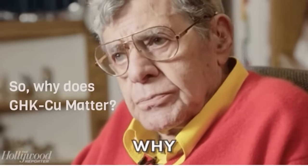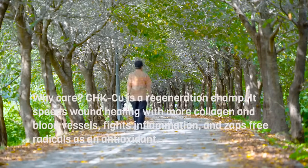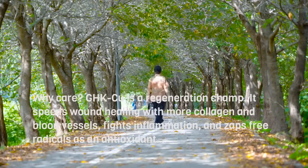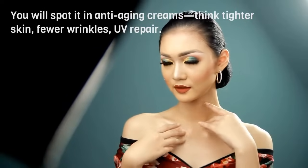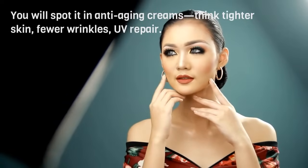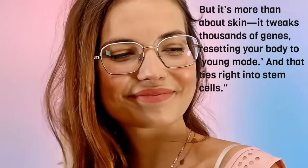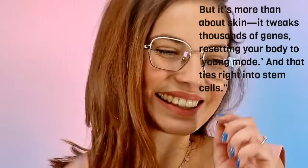Why care? GHK-Cu is a regeneration champ. It speeds wound healing with more collagen and blood vessels, fights inflammation, and zaps free radicals as an antioxidant. You'll spot it in anti-aging creams — think tighter skin, fewer wrinkles, UV repair. But it's more than skin. It tweaks thousands of genes, resetting your body to young mode. And that ties right into stem cells.